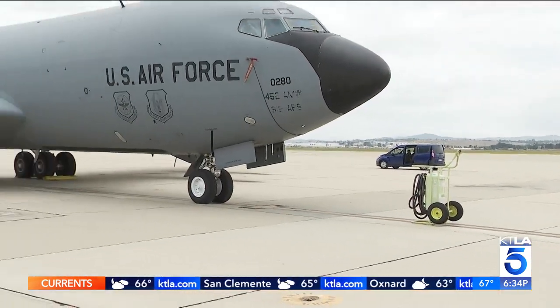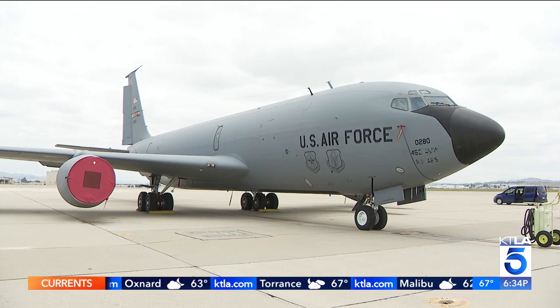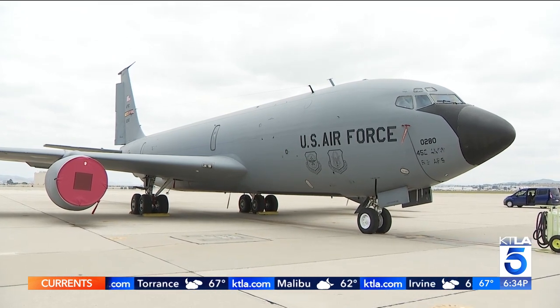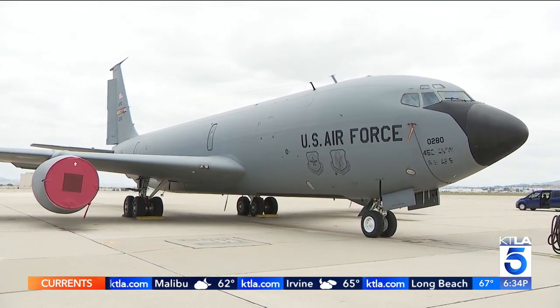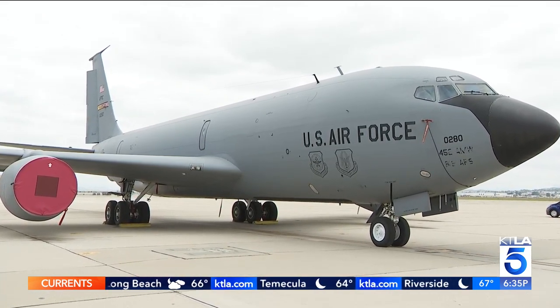There are 12 KC-135s here at the March Air Reserve Base. They are a legacy aircraft that allow refueling in the sky, but they're a bit antiquated. And depending on the Secretary of the Air Force's decision, the March Air Reserve Base could get a whole new fleet of the KC-46, a much more modern replacement.